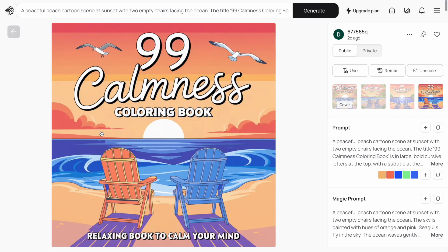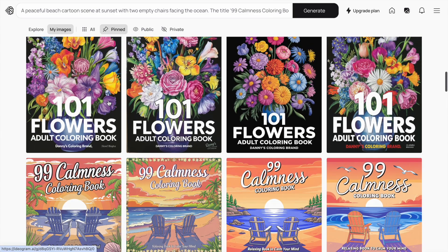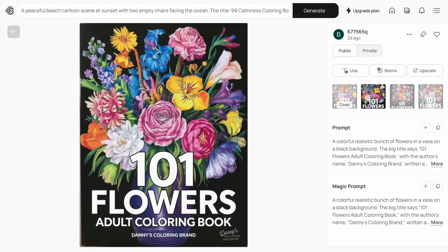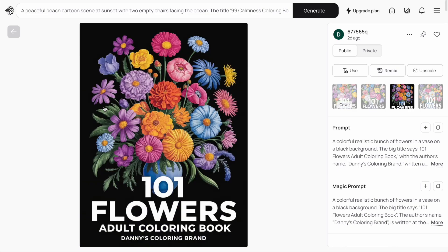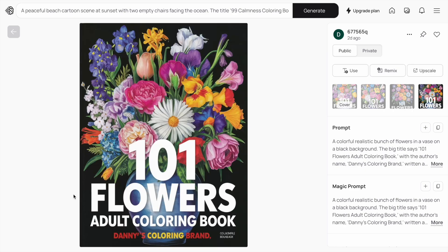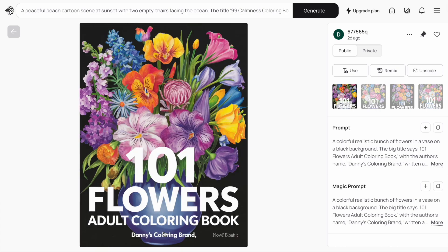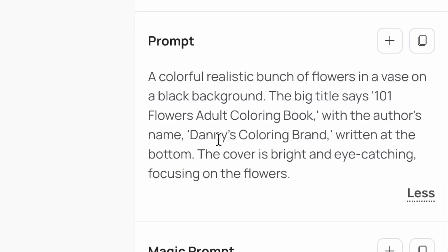After this, I wanted to create a floral colouring book design, as these do quite well on Amazon. I went with a black background, flowers in front, '101 Flowers Adult Colouring Book' as the title, and 'Danny's Colouring Book' as the brand. I wanted a more simplistic, minimalistic cover design, and I'm quite happy with the results. The prompt was: a colourful, realistic bunch of flowers in a vase on a black background. The big title says '101 Flowers Adult Colouring Book' with the author name 'Danny's Colouring Book' brand at the bottom. The cover is bright and eye-catching, focusing on the flowers.